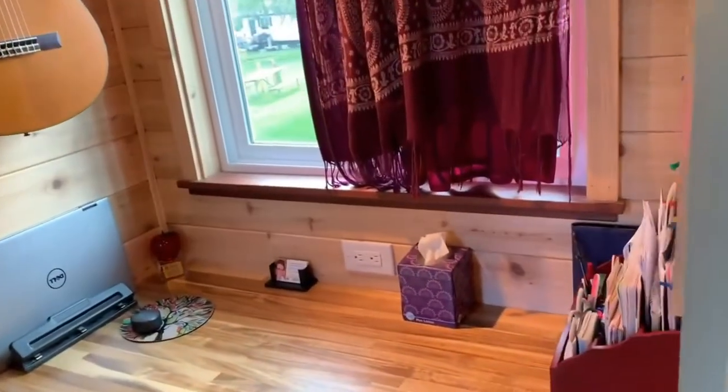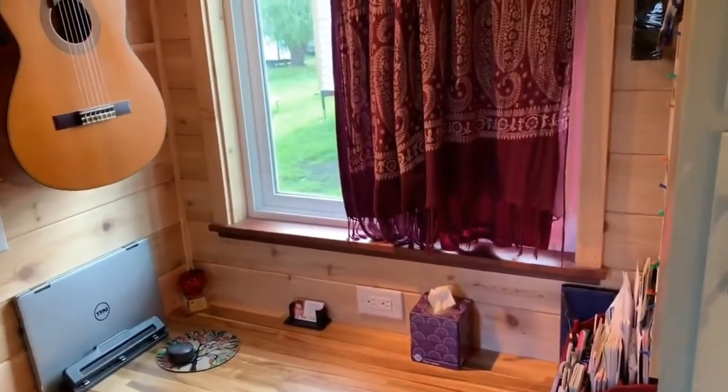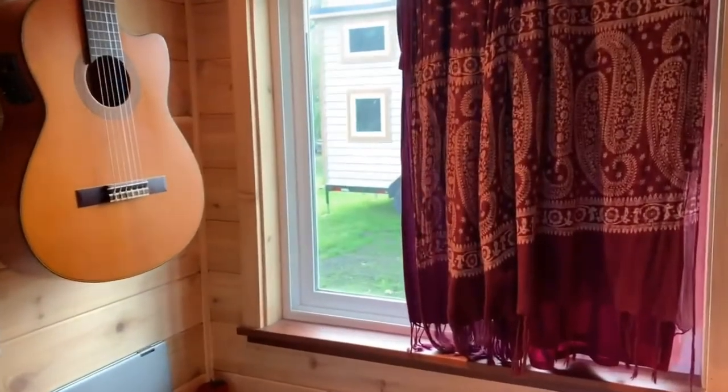The desk area here is where I work from home and this is where I sit looking out the window at my neighbor's tiny house right there.